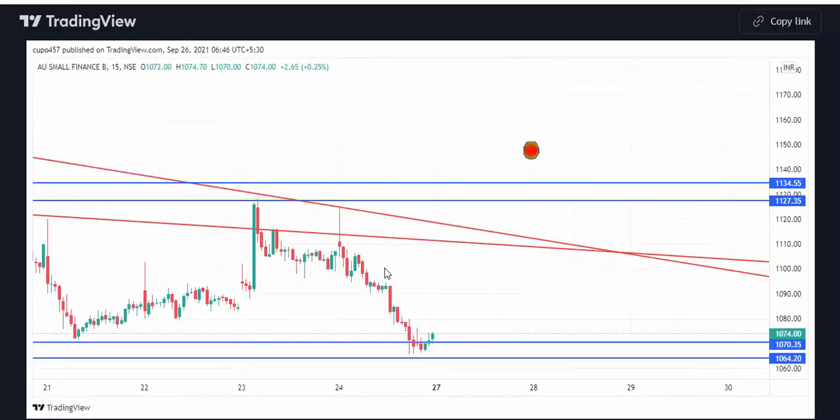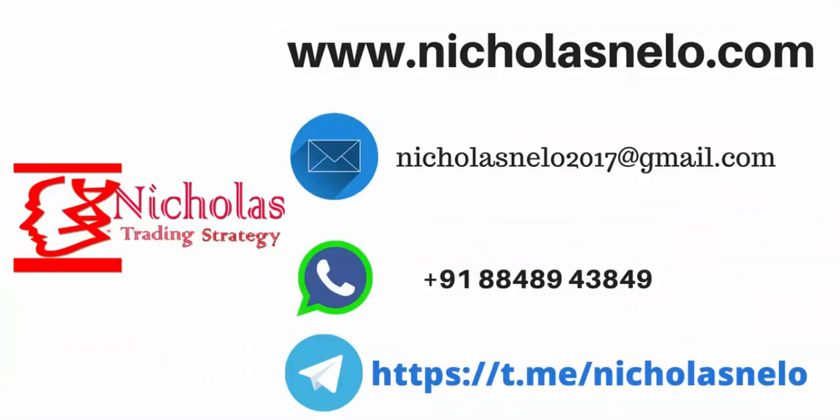Based on these levels you can trade futures, options, and equity stocks. Hope you liked this video. If you have any doubt, send a mail to nicolasnilo2017@gmail.com. Also visit my website nicolasnilo.com. If you wish to join my Telegram channel, just search Nicolas Nilo on Telegram. Thank you for watching — I will be back with another trading strategy video. Till then, have a nice day, bye bye.